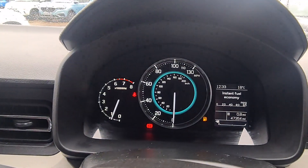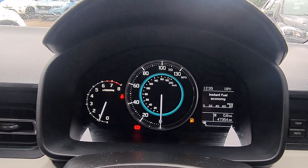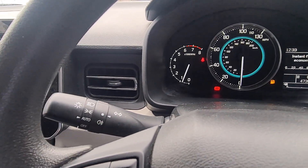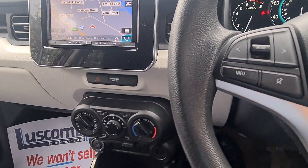As you can see, it's done only 47,000 miles, so it's quite low mileage for this age of car. To make your driving easier, you've got automatic lights — so lights will come on automatically — and you also get air conditioning to keep you nice and comfortable inside.